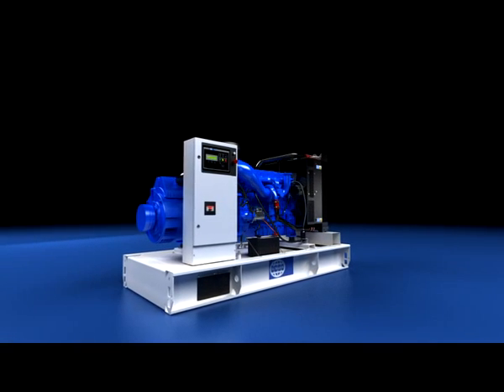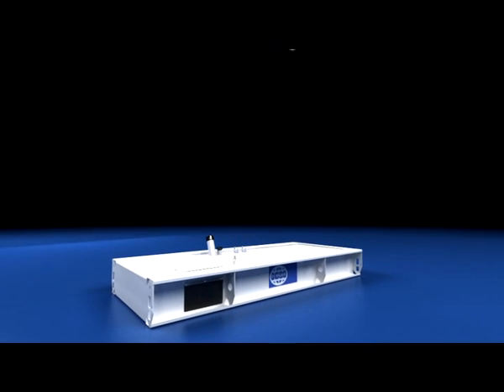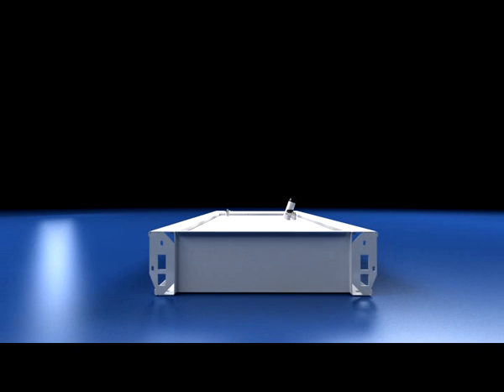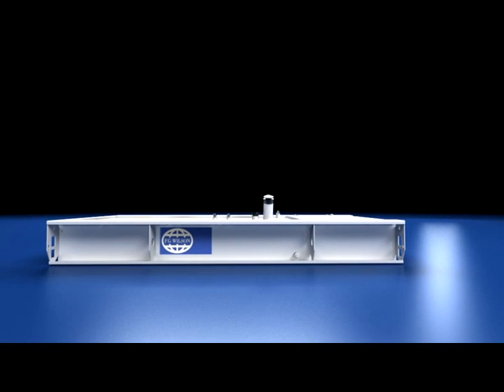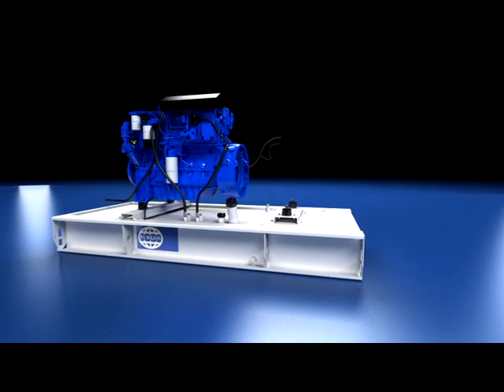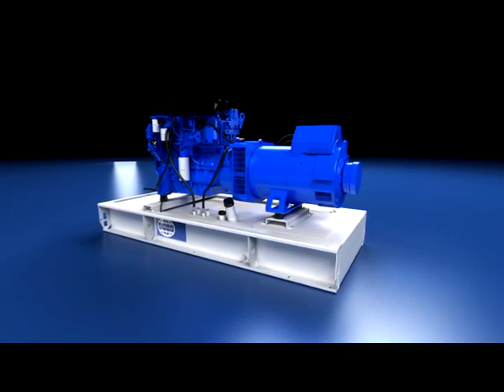From the base frame up, it's clear we cater for operator needs. Handling is made easy through additional drag points. Fuel-fill connections have been grouped and made wider to facilitate service and avoid spills. The proven and familiar mounting arrangement of the engine, alternator and radiator remains constant.